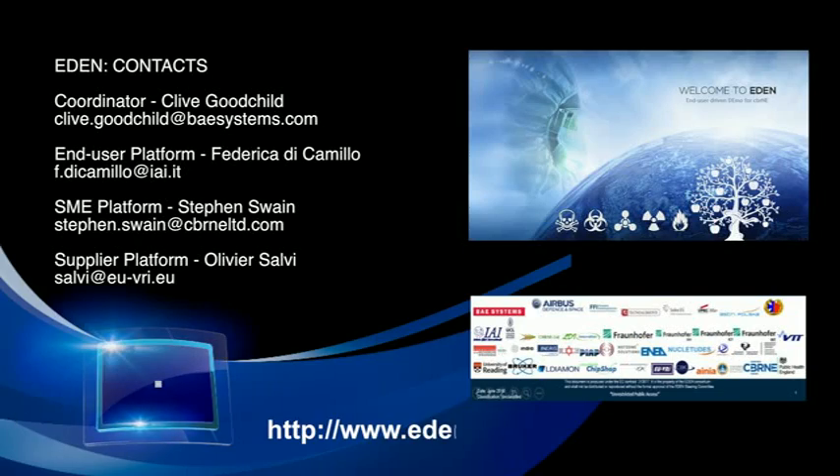If you would like more details about this demonstration or any Eden activity, then please go to the Eden website or contact one of the officials listed here.